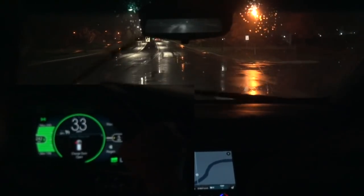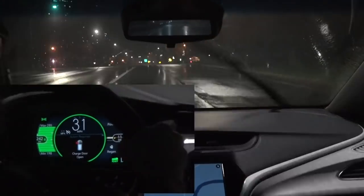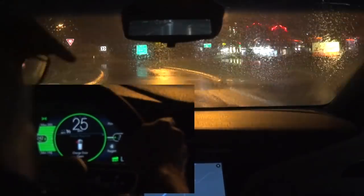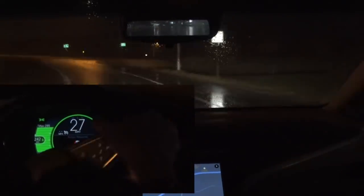You might notice in that insert I left the charge door open, so I'm going to have to pull over here and close the charge door, and then we'll be on our way.